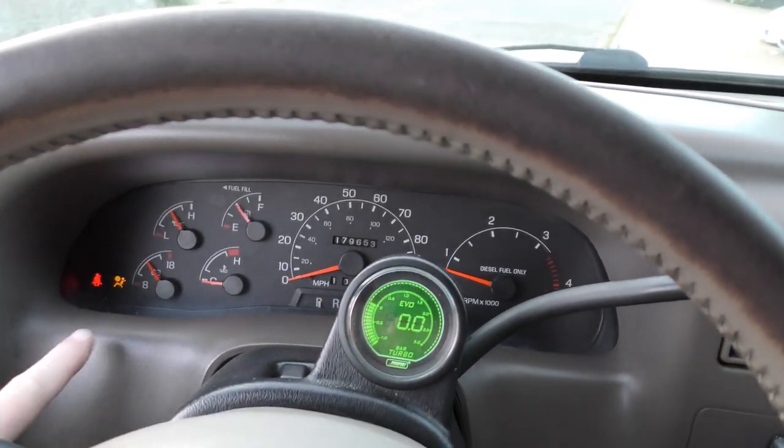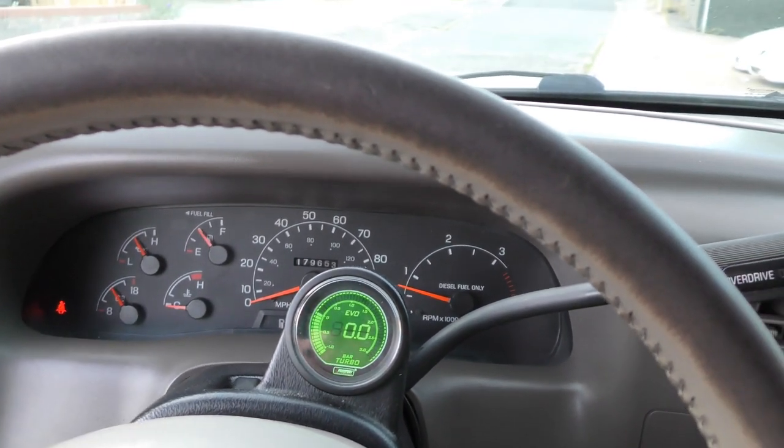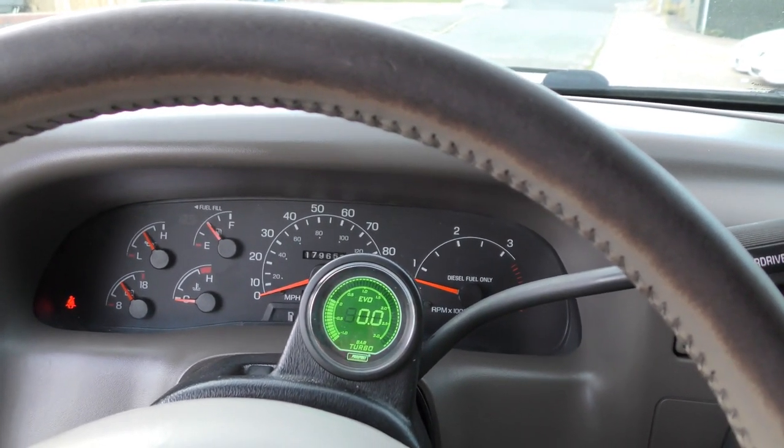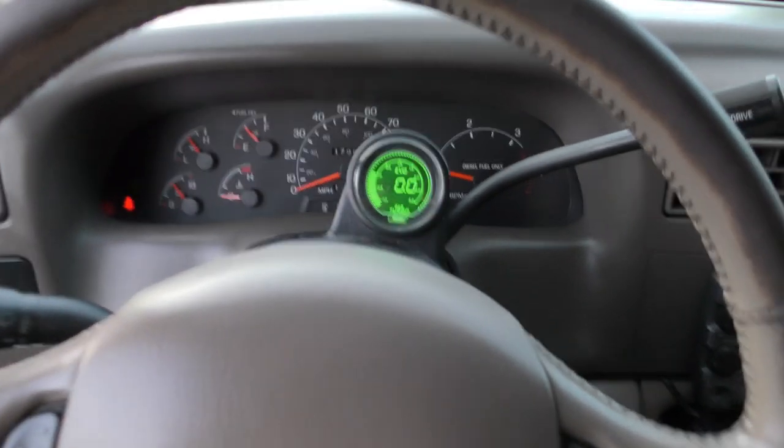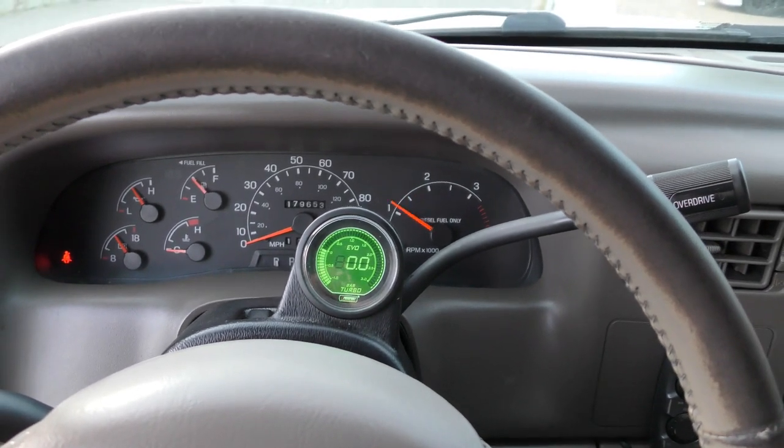Nice little dash - everything is working as it should. Oil pressure is good, the fuel is hot for the tank. It holds 130 litres and I haven't filled it up yet - at £1.50-odd per litre that's quite a bit at the moment. On the clock it shows 179,000 miles, which is nothing for one of these engines really.